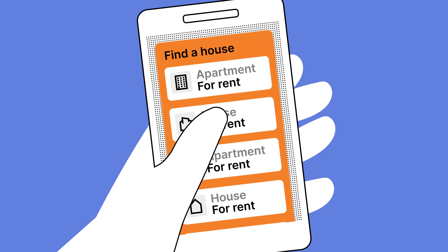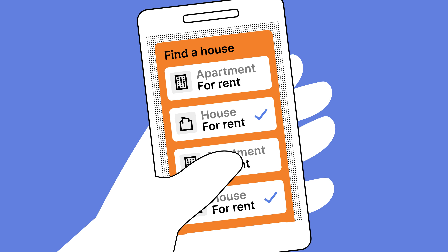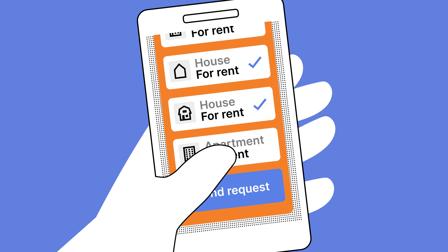You can also choose the private sector. Private owners and corporations offer housing without a maximum rent or income limit. Rent benefit is often not possible in this sector.